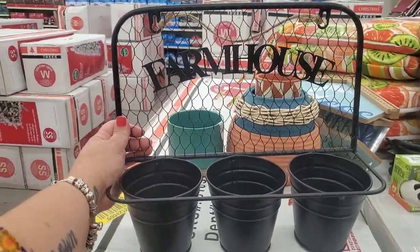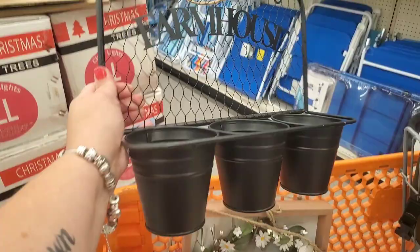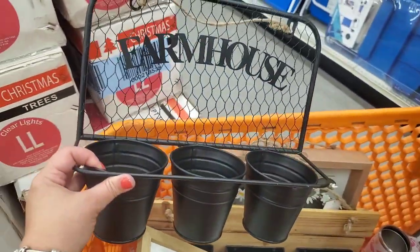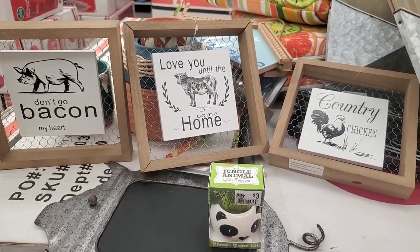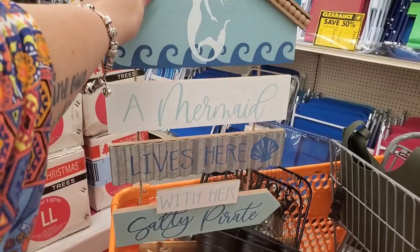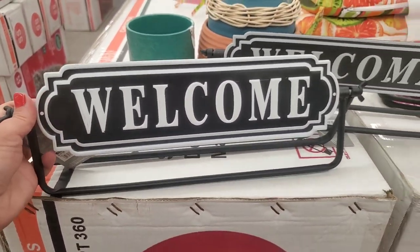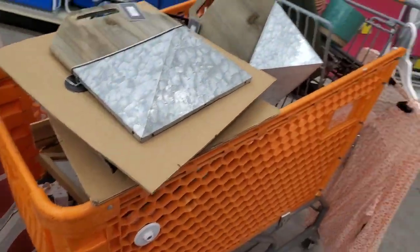I'm going to get a couple — one for you guys and one for me. You can actually take the word 'farmhouse' off and hang earrings on here and put makeup in the bins — you could do a lot of things with this. This farmhouse planter is by far my favorite; I'm picking up two. You can use it as is, or put clothes pins in it and put pictures in it — very versatile at two dollars and forty cents. 'Don't Go Bakin' My Heart,' 'Love You Till the Cows Come Home,' and country chickens are 80 cents each — fantastic farmhouse decor, as well as this chalkboard sign. These porch pieces are a dollar twenty — so nice — everyone I know is getting these for Christmas. My cart is overflowing!